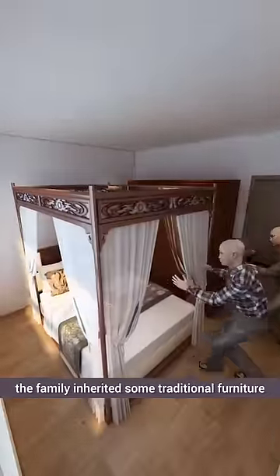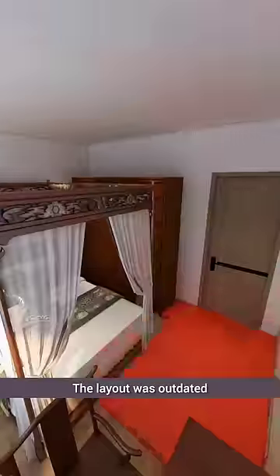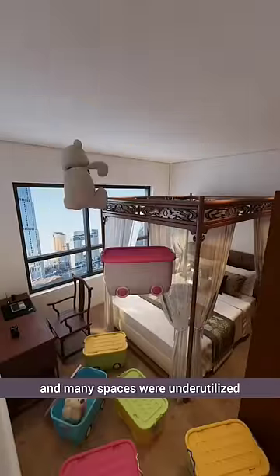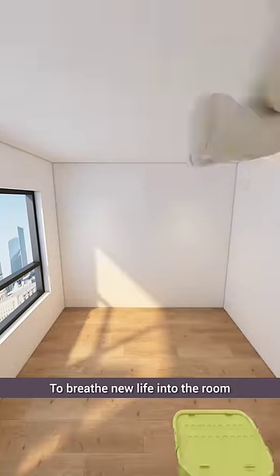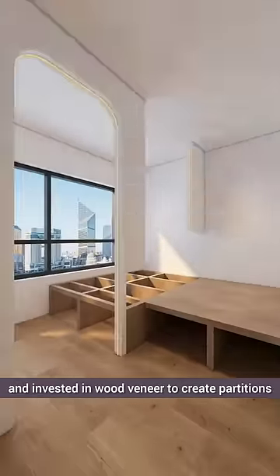Moving into the new house, the family inherited some traditional furniture, leaving their daughter feeling out of place in her room. The layout was outdated and many spaces were underutilized. To breathe new life into the room, they borrowed some square pipes from a relative and invested in wood veneer to create partitions.